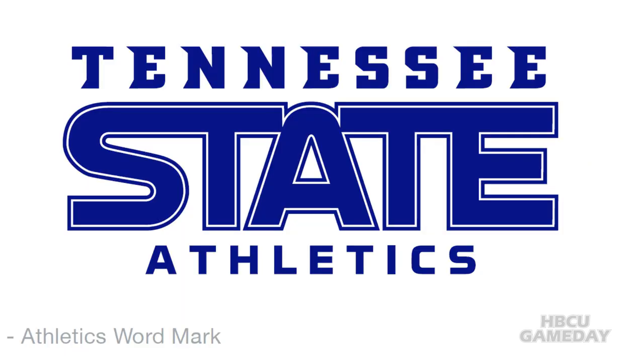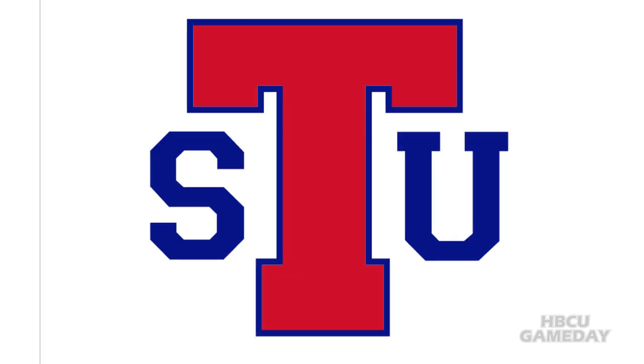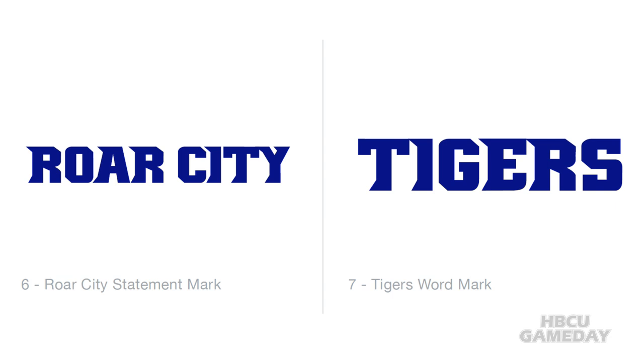There's a new Tennessee State Athletics logo. If you compare that to the alternate logo — the old TSU with the red T — things are a lot different there. We've added Roar City. We've added just the tiger. So more in the toolkit.